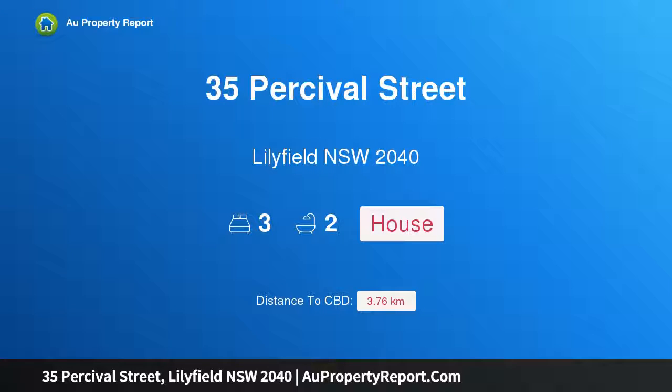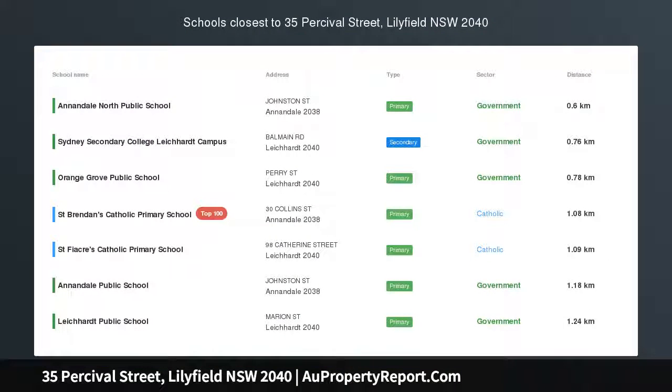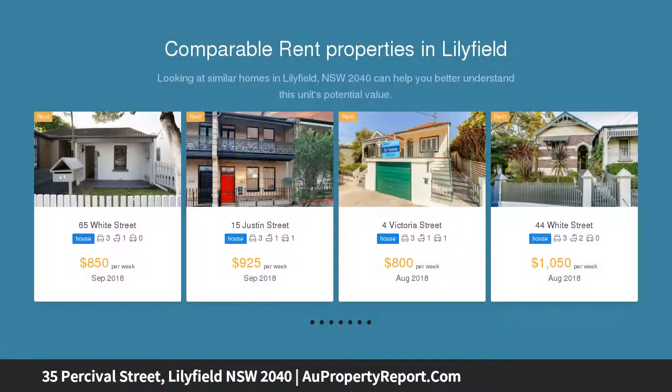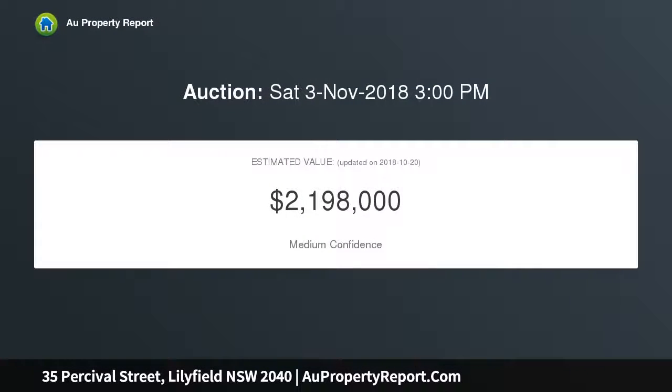I'm glad to introduce 35 Percival Street, Lilyfield, New South Wales 2040 — a double-fronted home with potential. Set on a generous 274.2 sqm approximate block of land, this freestanding double-fronted cottage is an outstanding investment opportunity with scope for significant future capitalization, placed in a quiet street steps from the light rail.